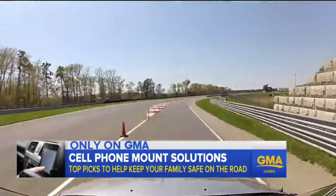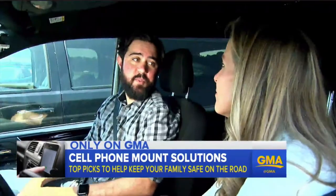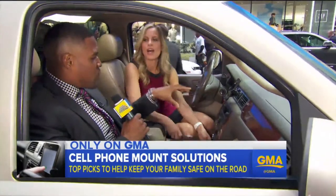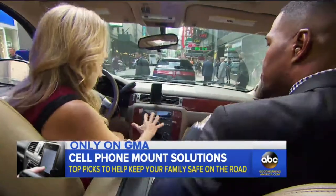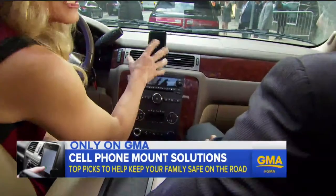Before you race to the store, Nick says remember: since all cars are different, consider buying from somewhere with a great return policy. We should tell you that like other sites, Wirecutter gets a percentage of money from retailers when products are sold through links on their site. But there are a lot of variables about which products work in which cars — dashboards and everything are different. You don't know if a mount is going to work with your car.